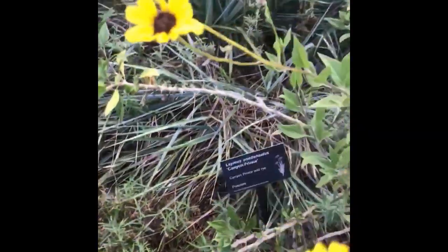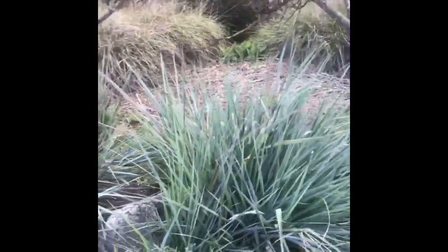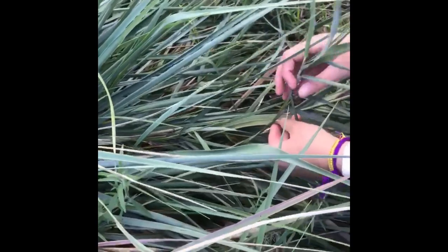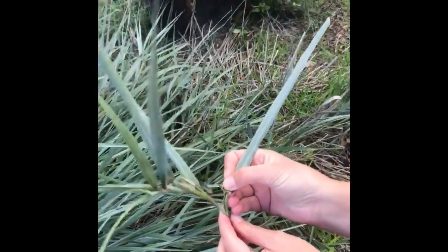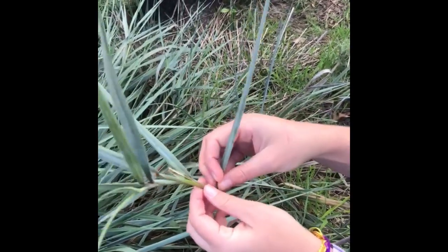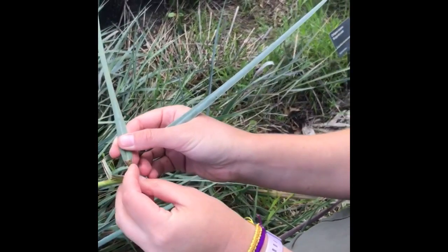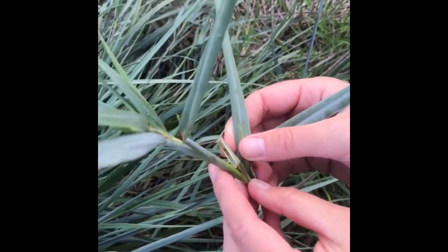Here we have Leymus condensatus, or Canyon Prince wild rye. Grasses are in the Poaceae family — Poaceae encompasses all grass species on earth. Grasses tend to have this structure where they have leaves that surround a culm. And then this is the auricle, where the leaf clasps the stem. These characteristics help you diagnose the grass if you don't have any flowers on it.